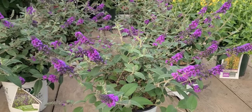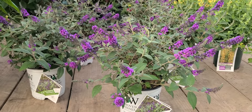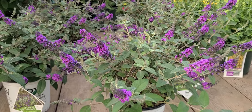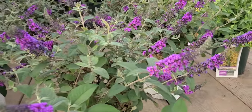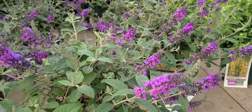Also, very important in today's world, deer normally leave them alone. And of course, because they're called butterfly plants, they are going to be bringing in butterflies from all over the neighborhood and attracting pollinating insects too.